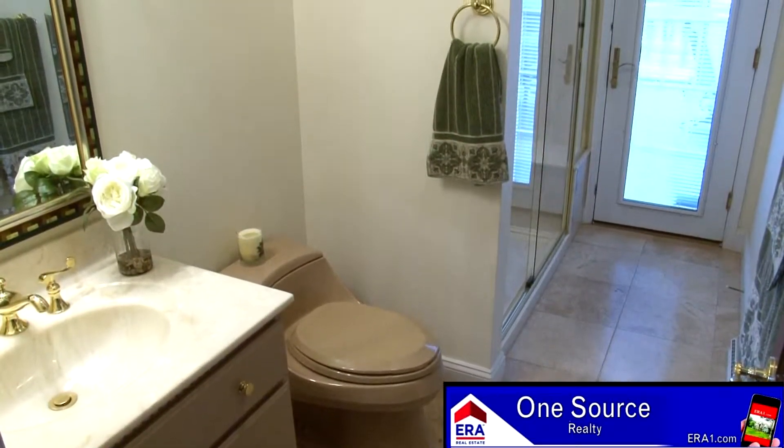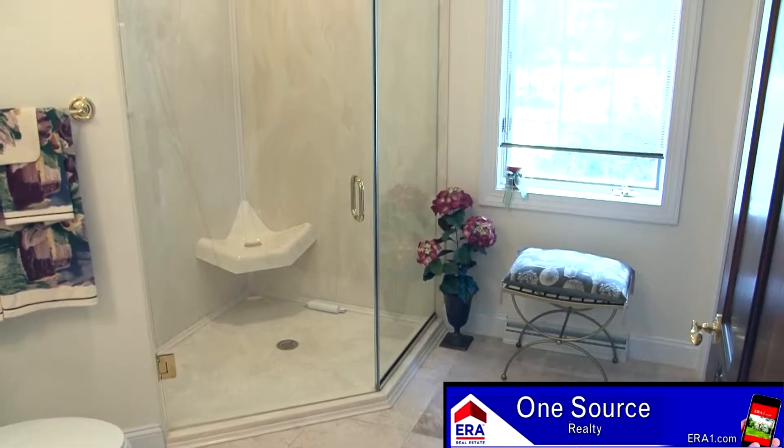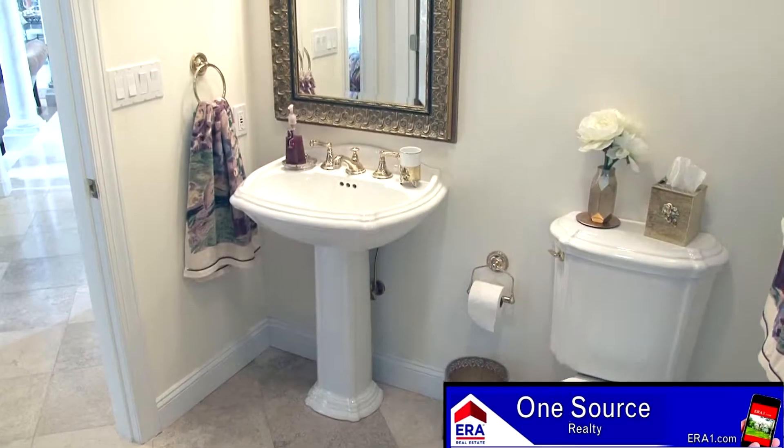The main level also includes a tiled bath with shower, a large laundry room, a convenient main level bedroom, and another tiled full bath with walk-in rain shower and pedestal sink.